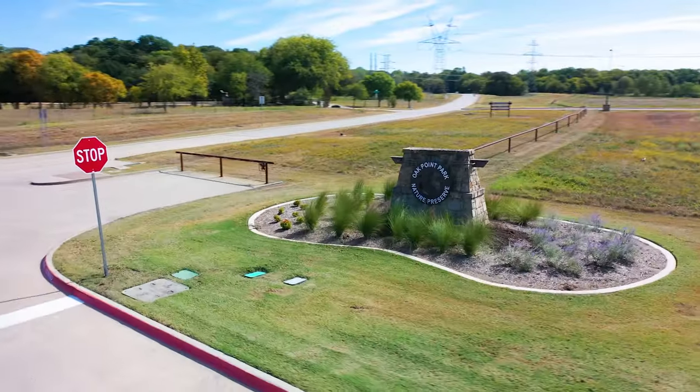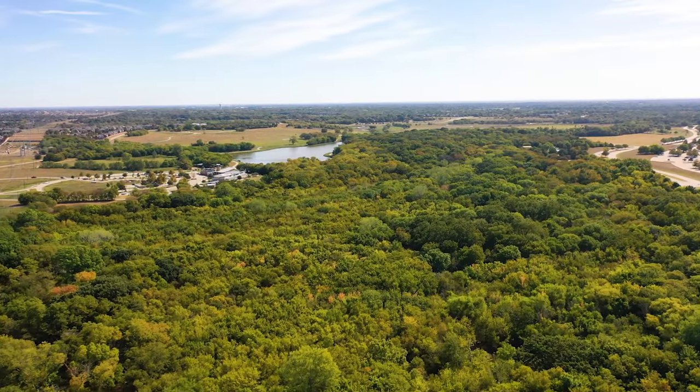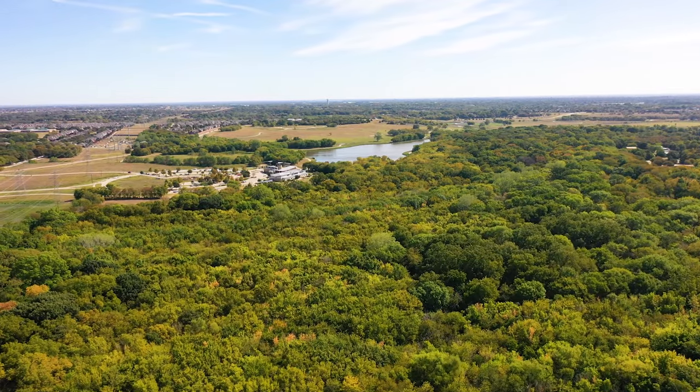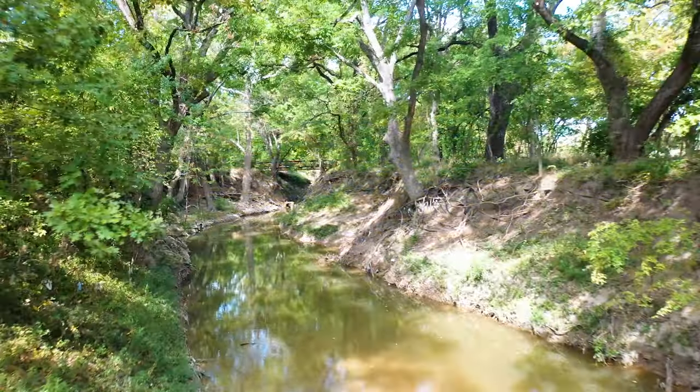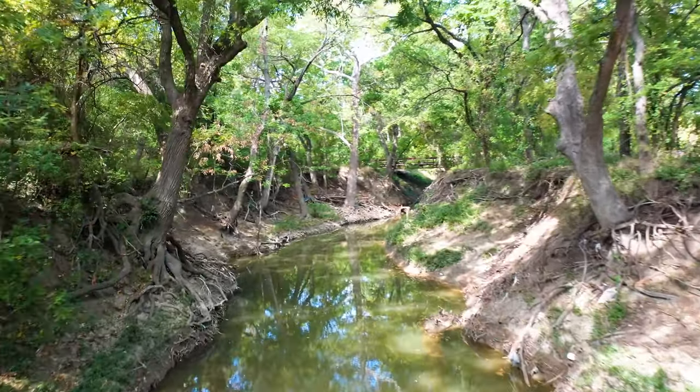Oak Point Park and Nature Preserve is the largest park in Plano, Texas, with over 800 acres of land. The park features a 16-acre lake popular for kayaking, paddleboarding, and canoeing. There are also miles of hiking and biking trails, as well as a playground, picnic areas, zip lining, dog parks, and so many more things to do.